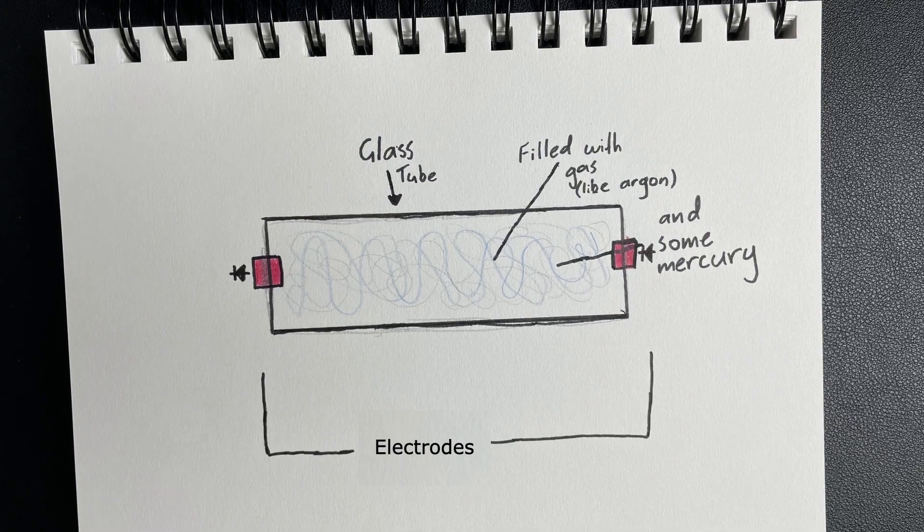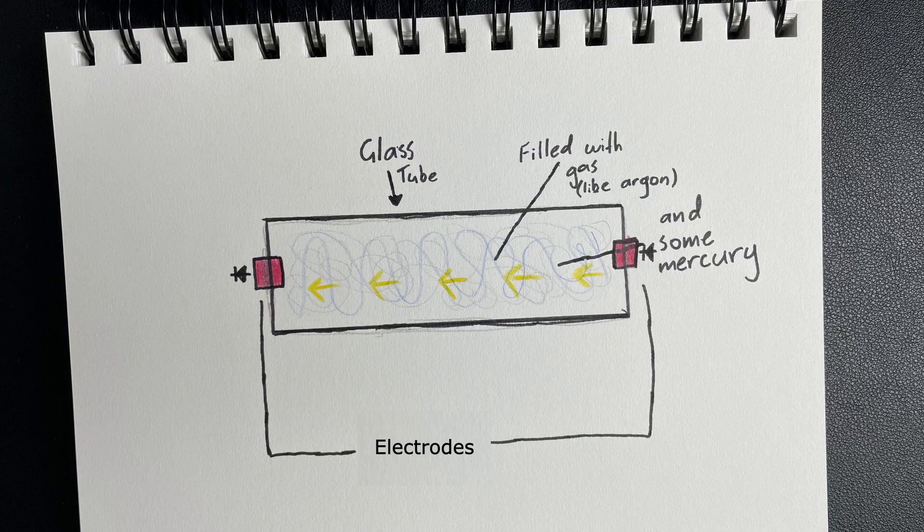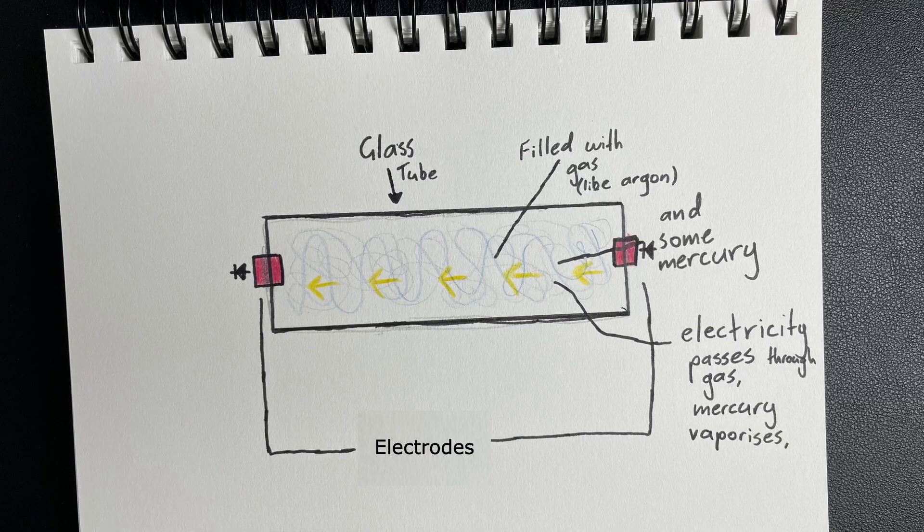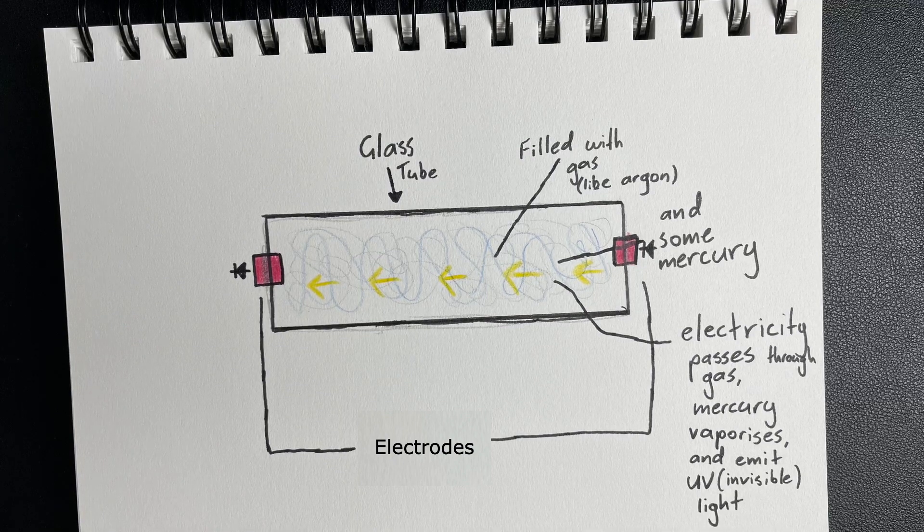There are electrodes at each end of the tube through which a current of electricity can travel. I am oversimplifying here because the physics of electricity is fascinating, but too complex for the scope of this video. When there is an electrical current, electrons are moving. As electrons travel through the gas in the tube, they increase the energy within the gas, which causes some of the mercury to heat up and become a gas as well. The electrons bounce around and collide with the mercury molecules, exciting them and increasing the energy in their electrons. When the electrons calm back down, they emit photons, which travel in a wave — and that is light.